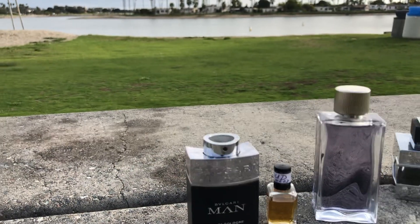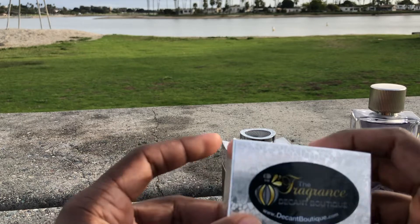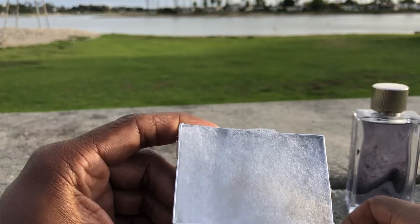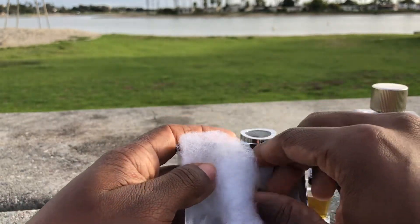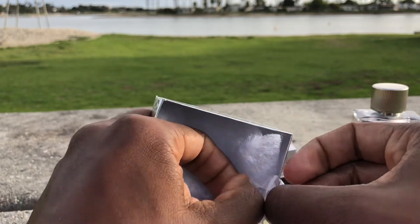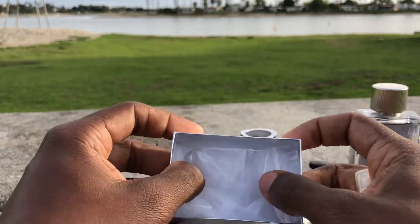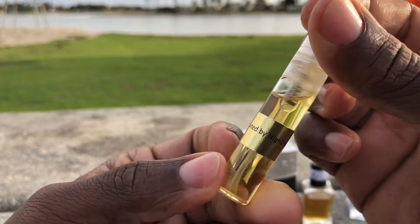Coming in at number one is a sample only, because every time I tried to buy it, it was sold out. Not many fragrances live up to the hype, but this one did. I got it from the Fragrance Decant Boutique — very nice presentation. You take off the little padding here, it's in a plastic container. I've already sampled this — my first spray was when I originally took it out of the package — but I wanted to show you how nicely it was packaged. And it is... Zorro Wanted by Night.